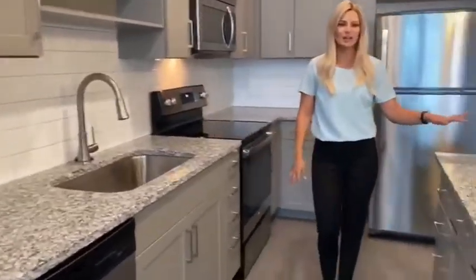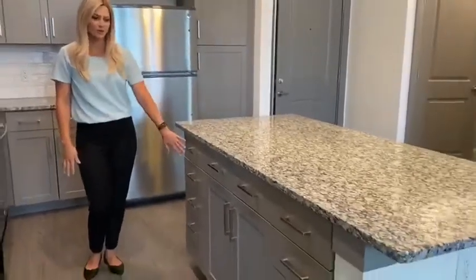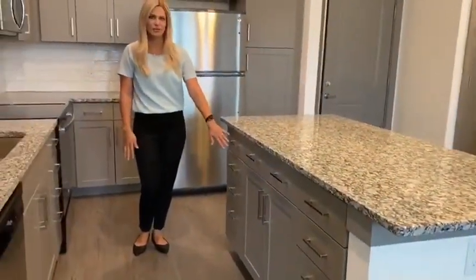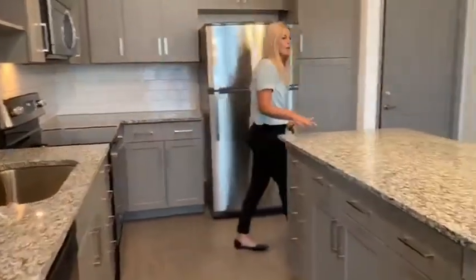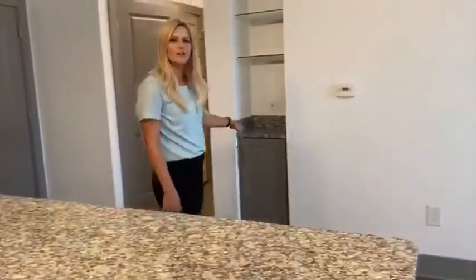As you can see, the unit is equipped with granite countertops and extra shelving and storage space here on the island. Every island does fit about four bar stools, and you're going to have some extra shelving over here as well.